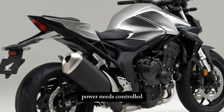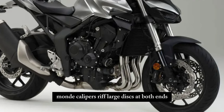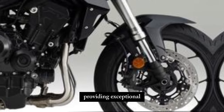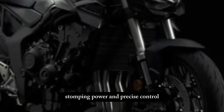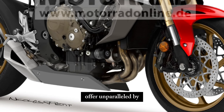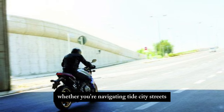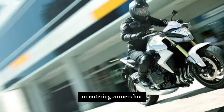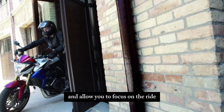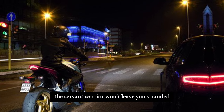Power needs control, and the CB1000R delivers. Powerful radial-mount calipers grip large discs at both ends, providing exceptional stopping power and precise control. The front brakes, borrowed from the mighty Fireblade, offer unparalleled bite, while the rear disc ensures stability. Whether you're navigating tight city streets or entering corners hot, these brakes inspire confidence and allow you to focus on the ride, not the worrying.